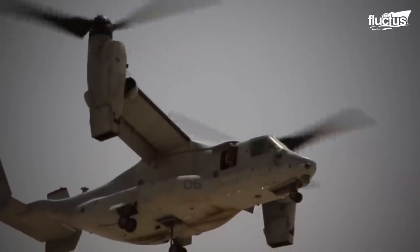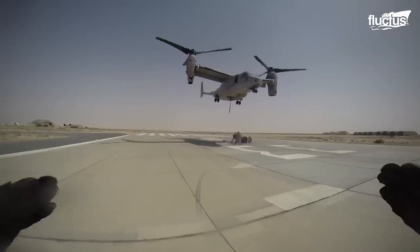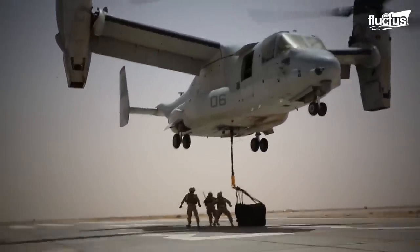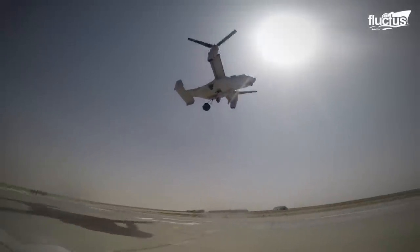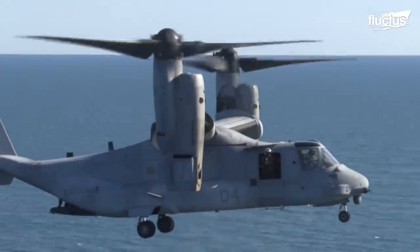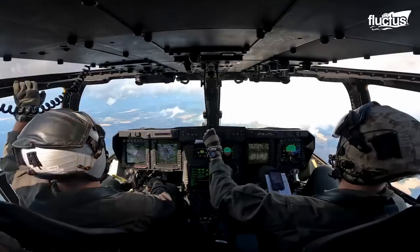Unfortunately, the MV-22 has one of the highest operational costs at roughly $60,000 per hour. This is due to many factors, including fuel, total flight hours before retirement, pilot training, and maintenance.